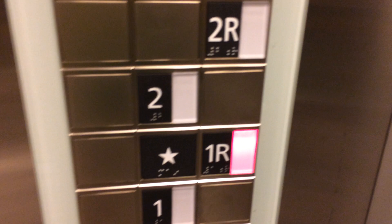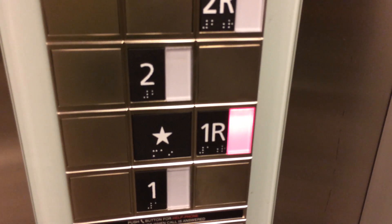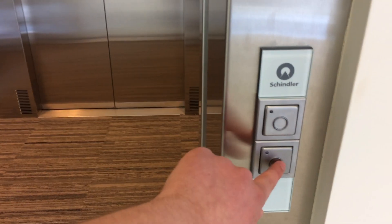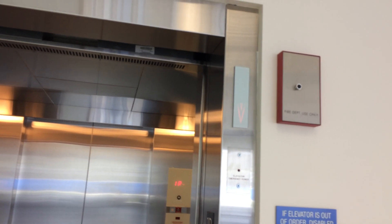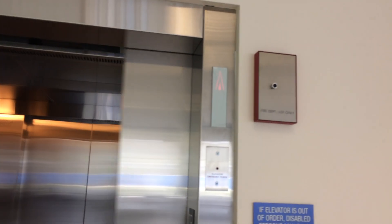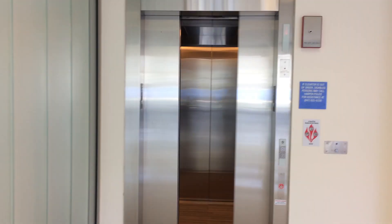Now I'm going to head back up to 1R and then end the video. I'll watch the button light go up. It's not going to ring the bell. Now we're going to hold the door-close button so you can hear both the external and internal chime. It's not going to do anything for the up chime. So I'm going to stand back and watch it close up. There it goes.